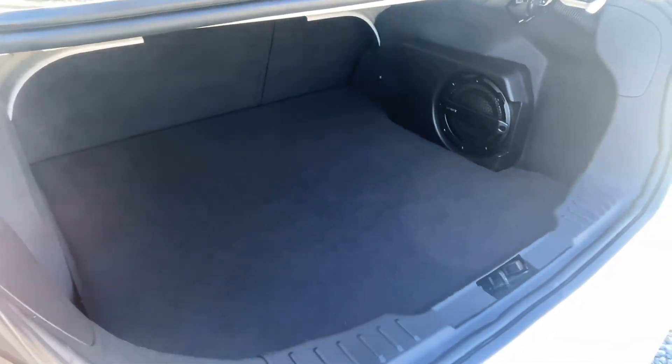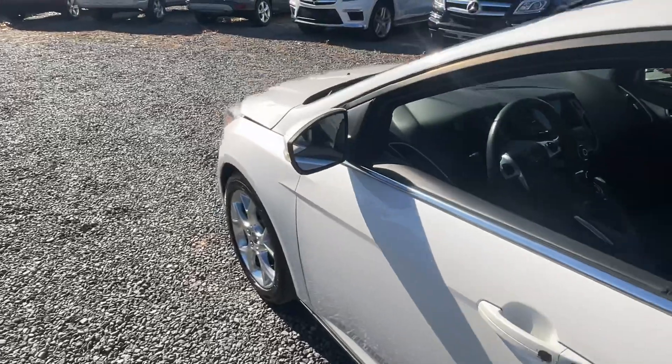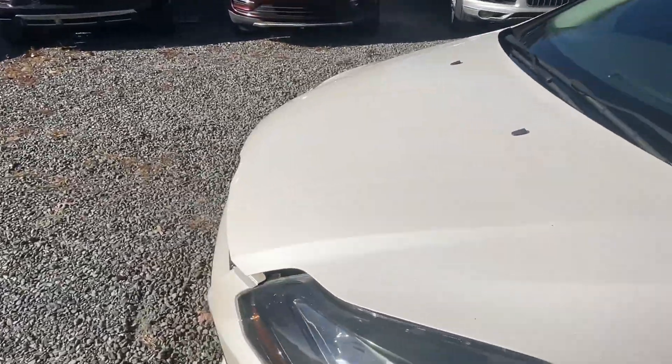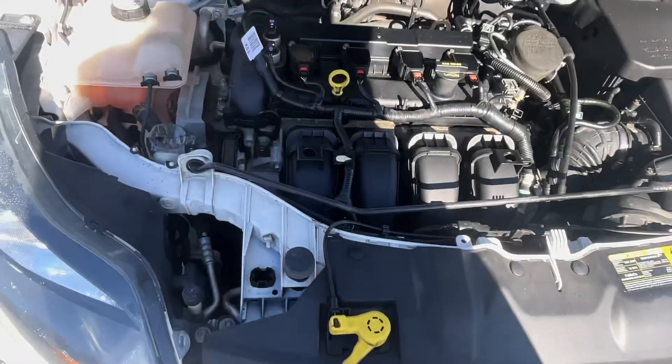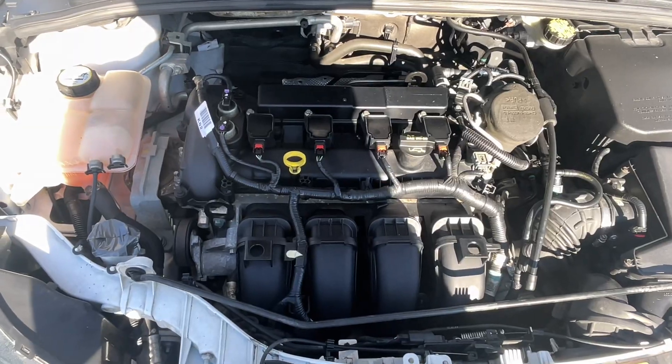It's got this upgraded Sony stereo with the subwoofer there. Four-cylinder, chugging away real nicely there.